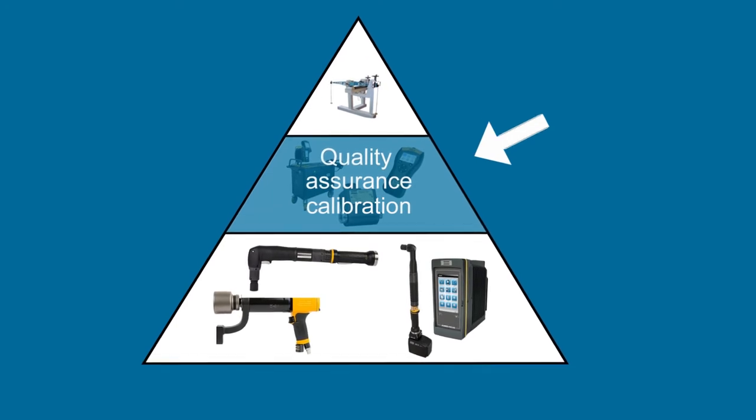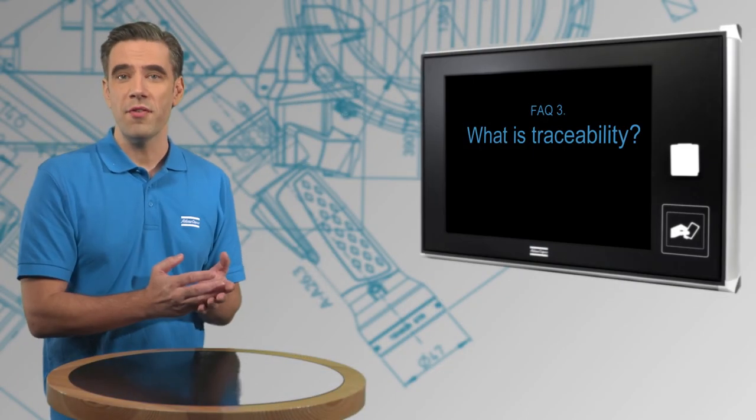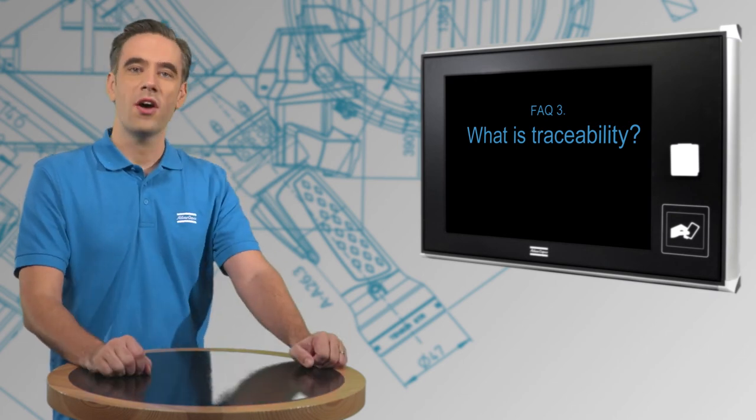The measurement equipment in turn is then calibrated by the national lab, which has an even higher accuracy. So this chain of events provides us with what we call traceability of our results.